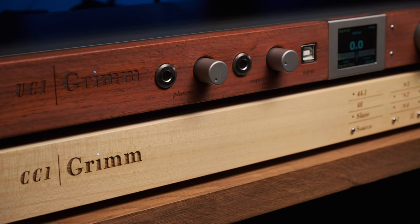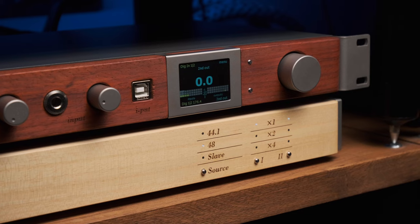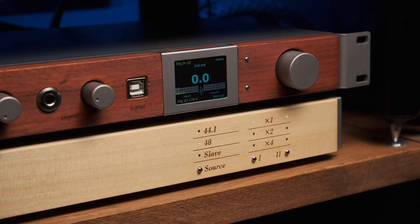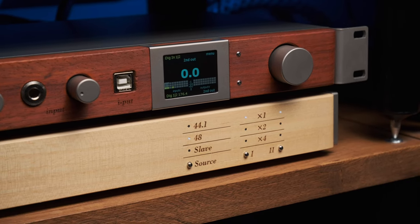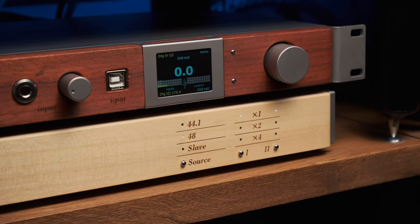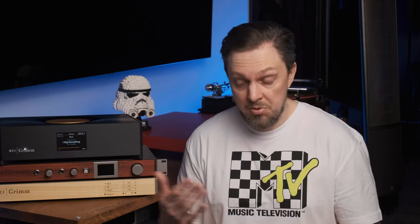Grimm Audio has built a reputation for making exceptional studio gear. Discerning studios use their DACs, ADCs and clocks, and even special studio cables they make. As is often the case with great things, the fame of Grimm Audio equipment began to rush way ahead, and audiophiles began to buy their DACs and master clocks for their home setups. Grimm understood the trend and made a home device — our MU-1.